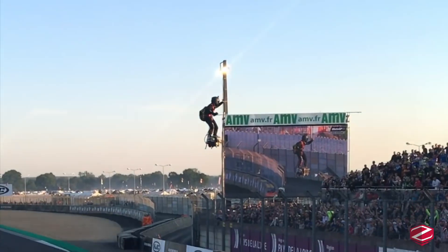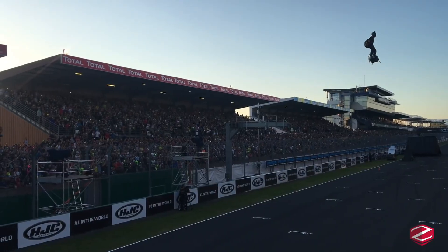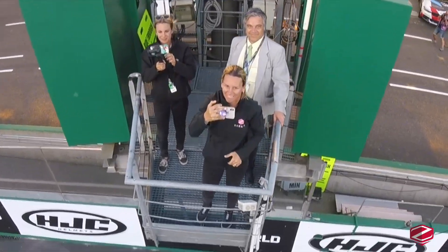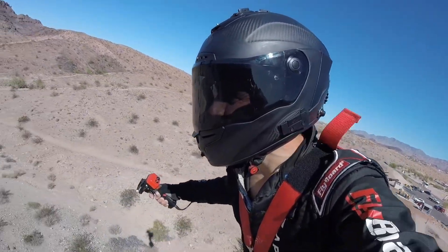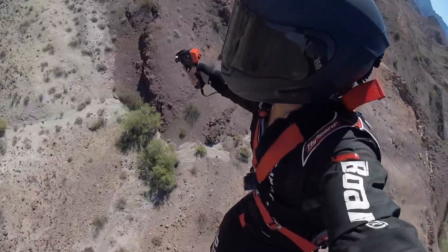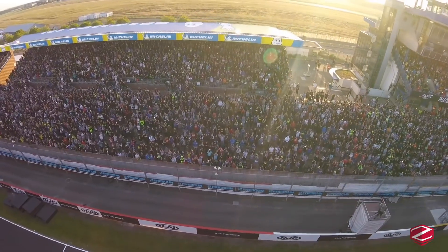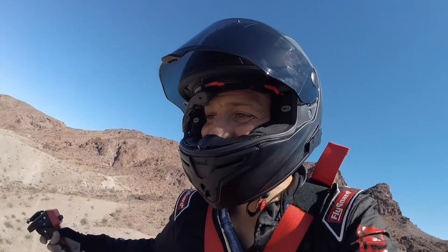Unlike its water-powered predecessor, the Flyboard Air is completely autonomous, carrying its own fuel in a backpack system. Standing atop a small platform roughly the size of a skateboard, the pilot controls thrust and direction through subtle body movements and a handheld throttle. The device's sophisticated electronic flight control system helps maintain stability, though mastering it requires exceptional balance and thousands of hours of practice. With a flight time of approximately 10 minutes and a fuel capacity of 22 liters of kerosene, the Flyboard Air isn't meant for long-distance travel.